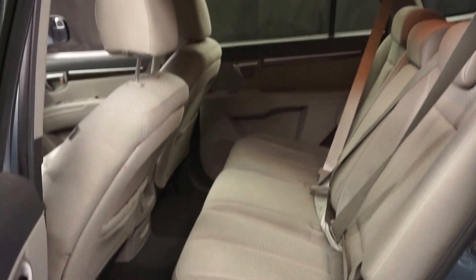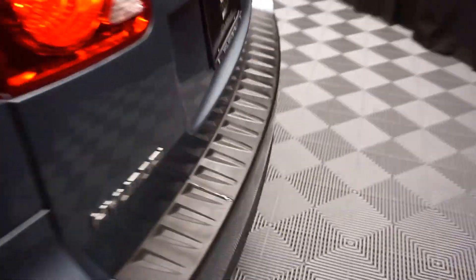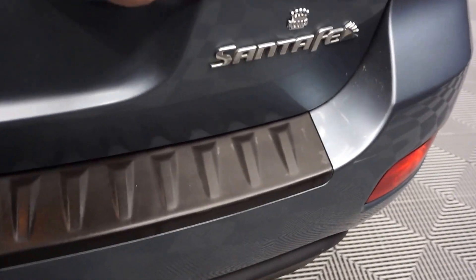You got plenty of room here in the back seat. Plenty of room here in the trunk area.